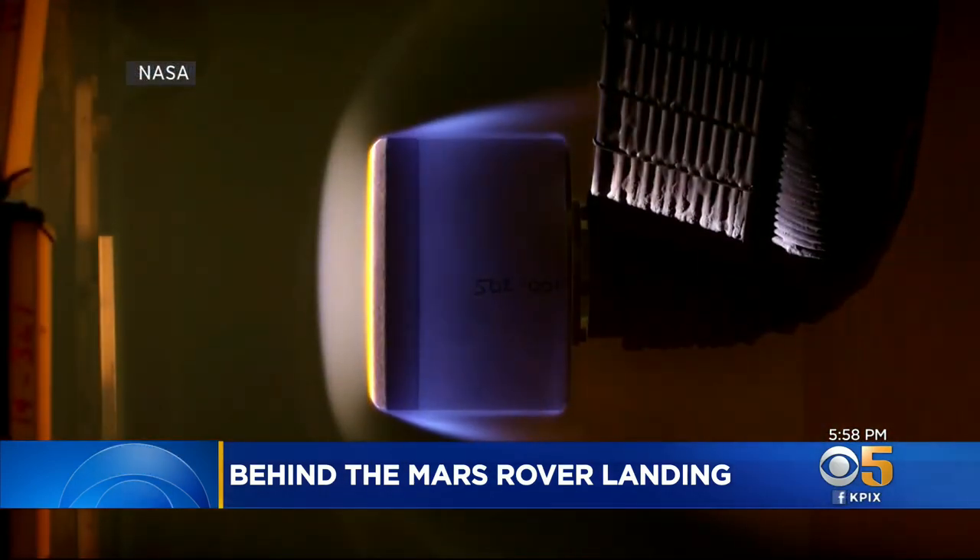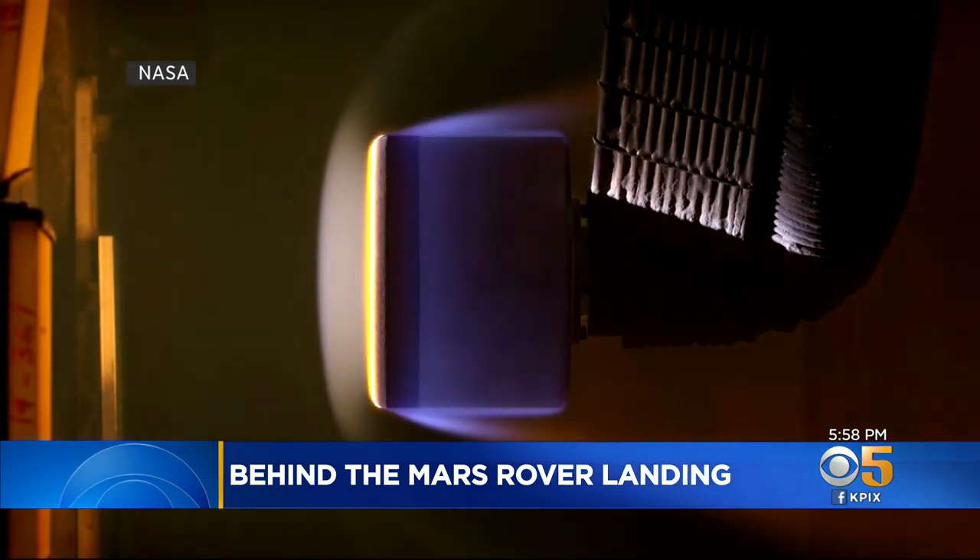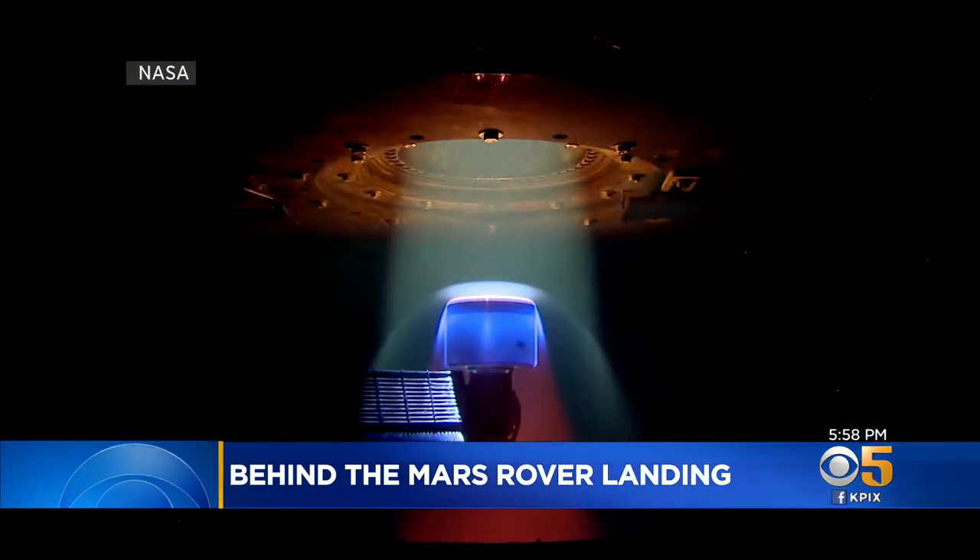Dr. Helen Wang says this isn't your normal heat shield. NASA Ames actually invented and developed the heat shield material, which is called PICA. We actually tested all of the material at NASA Ames.